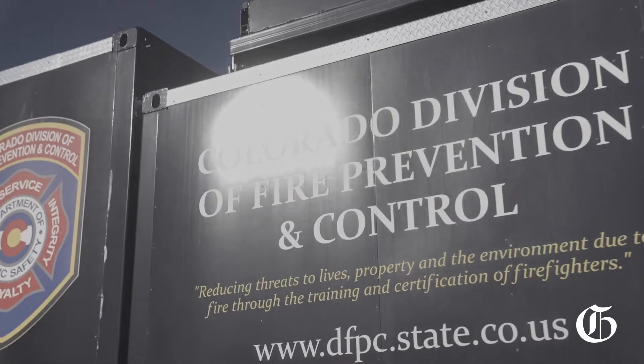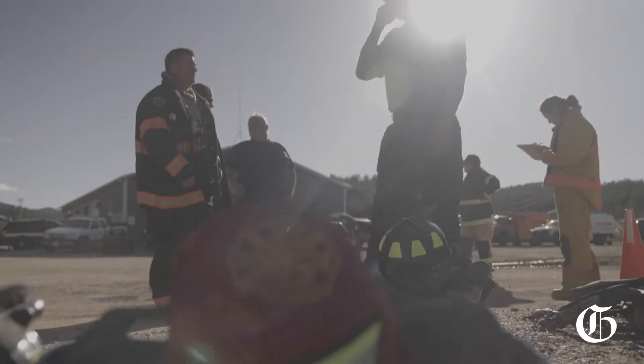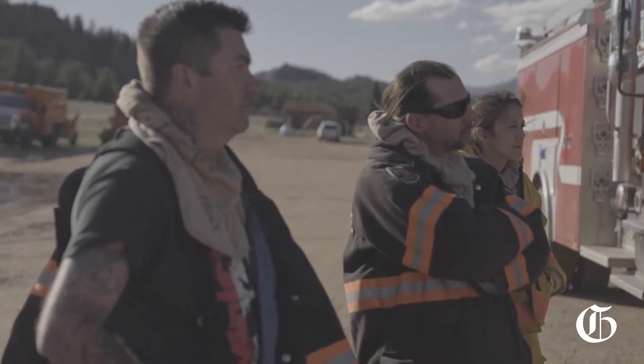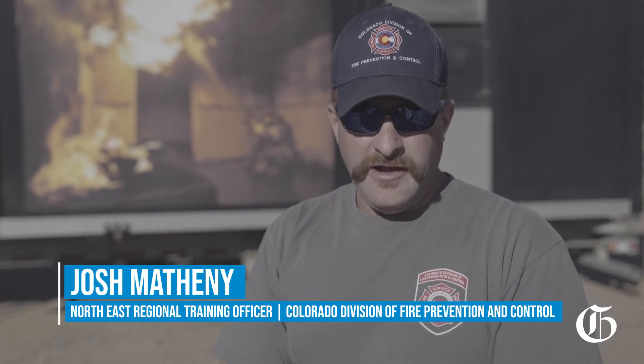Today we're coming together here in Lake George, Colorado. We have multiple agencies from Teller and Park counties participating in live fire evolutions with our mobile live fire training unit. Today the prerogative will be to accomplish our state JPRs, which will be above grade, below grade, and at grade fire.